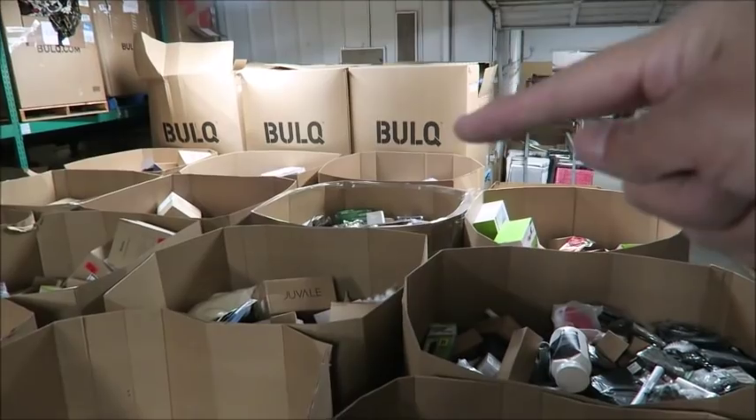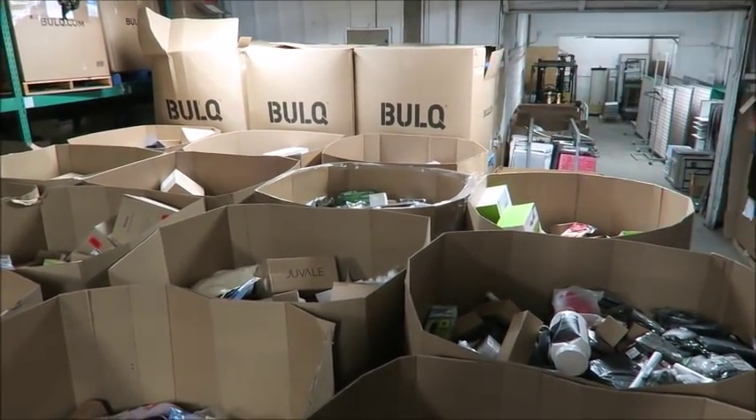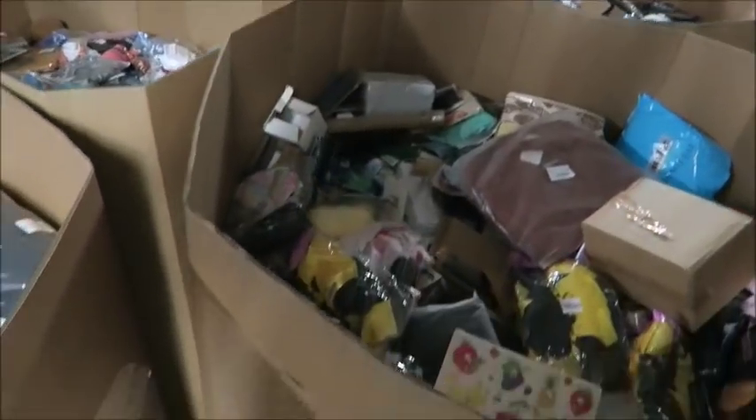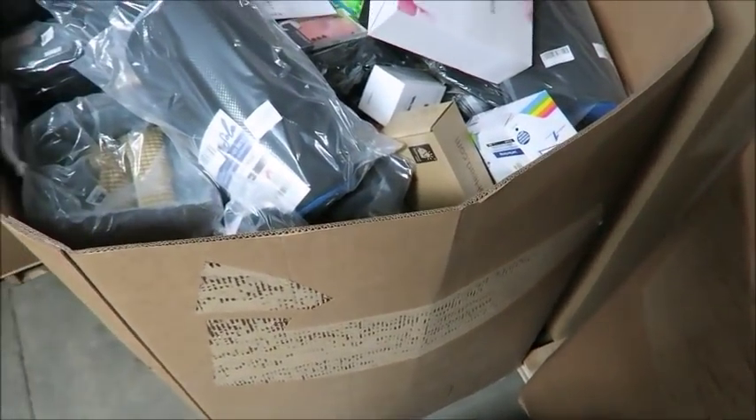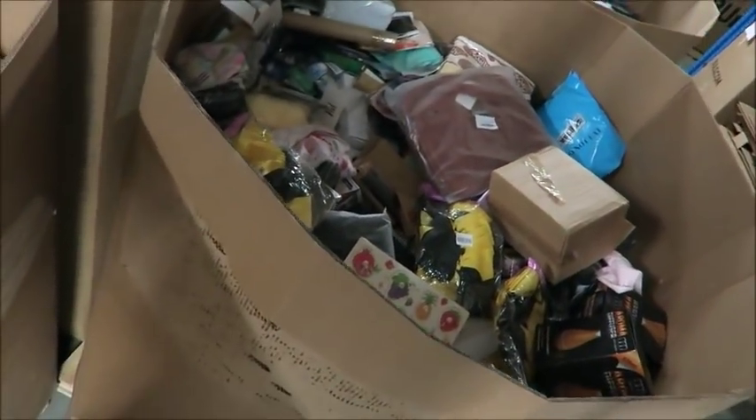I know that those boxes say bulk, but it's actually not bulk — those boxes are reused. But these ones here, these seven-foot tall ones, they don't have the bulk branding on them. Hopefully you can hear me, it's kind of loud in here. These are seven-foot pallets.